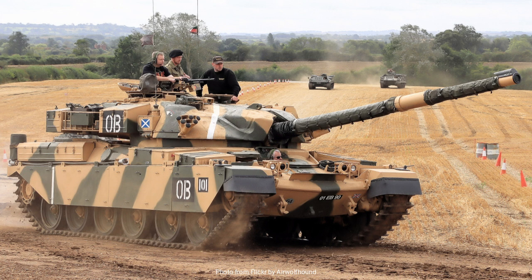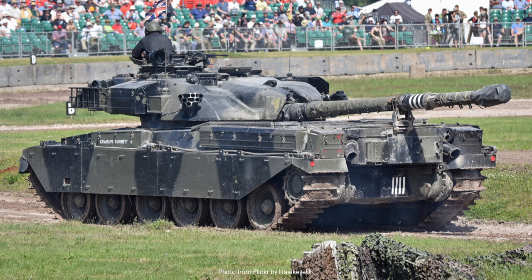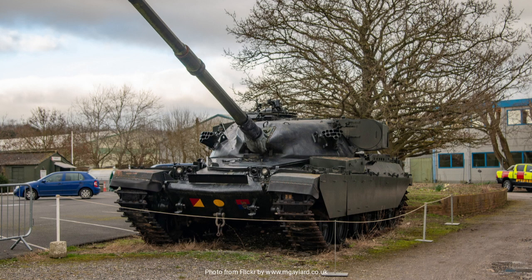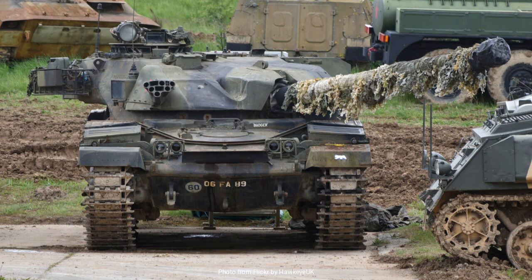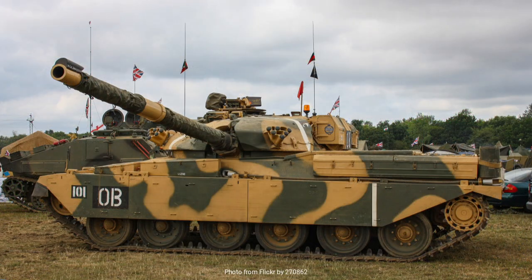In retrospect, the Chieftain tank stands as a symbol of British engineering prowess during a pivotal time in military history. It represented not only a technological leap in tank design, but also a strategic asset in the broader context of Cold War defense. Its legacy is preserved in the annals of military history and continues to be studied by historians and enthusiasts alike. The Chieftain's story is one of adaptation and resilience, a narrative that echoes the broader tale of armored warfare in the 20th century.